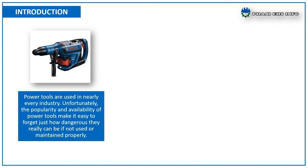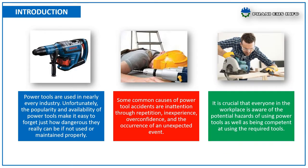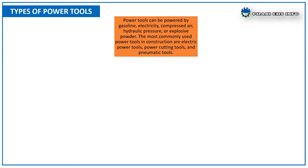Some common causes of power tool accidents are inattention, repetition, inexperience, overconfidence, and occurrences of unexpected events. It is crucial that everyone in the workplace is aware of the potential hazards of using power tools, as well as being competent at using the required tools.